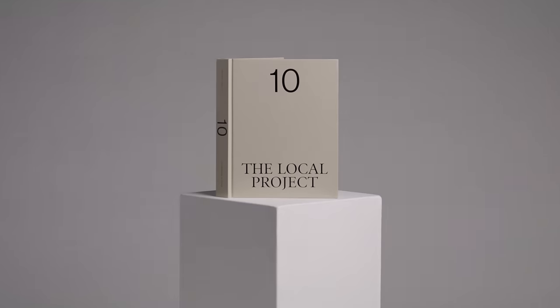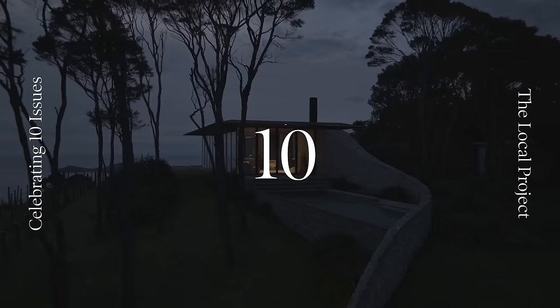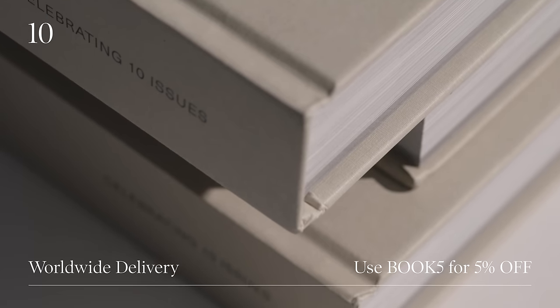This video is brought to you by TEN, our debut hardcover book celebrating 10 issues of the local project. Use the code BOOK5 at checkout for a 5% discount.